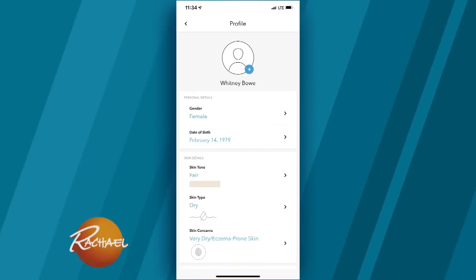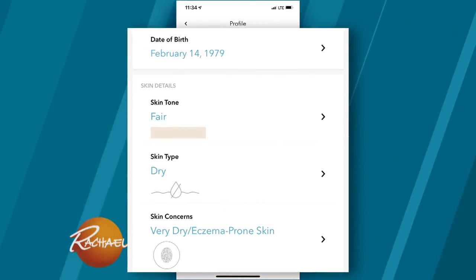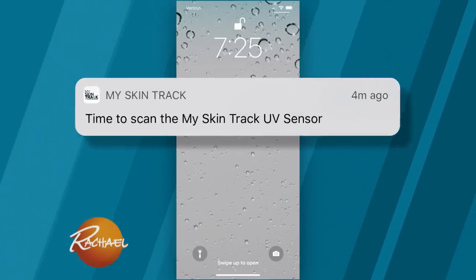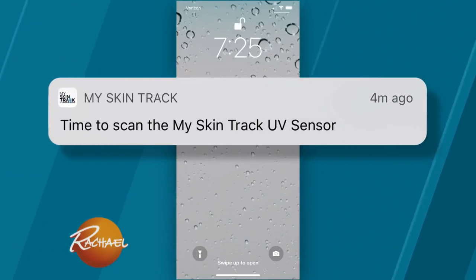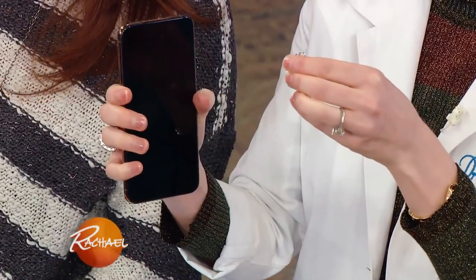The first thing you do is download the app and it asks you questions — how old are you, what's your birthday, what's your skin tone, what are your skin problems or concerns. I have very dry skin. You put that all in and then it prompts you to sync the phone with your sensor. It actually uses the same technology as a hotel key card — you tap them together and it goes click, and you're synced up.